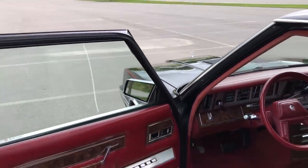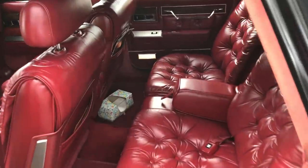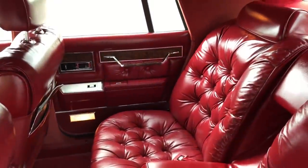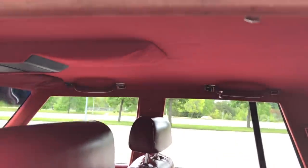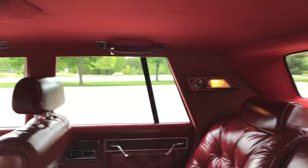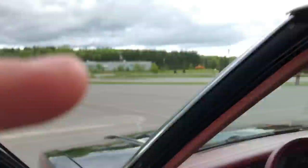The back seats are the same way. And the roof and the halo have all been done.